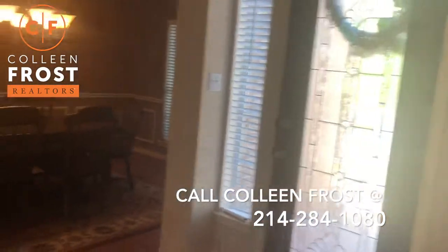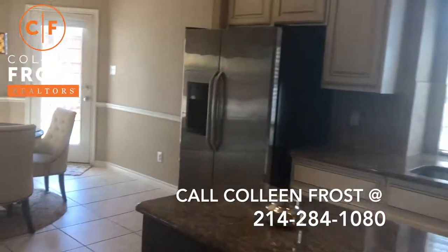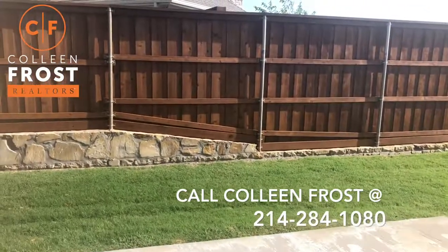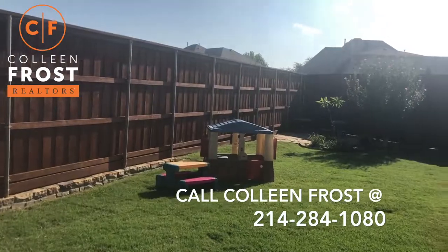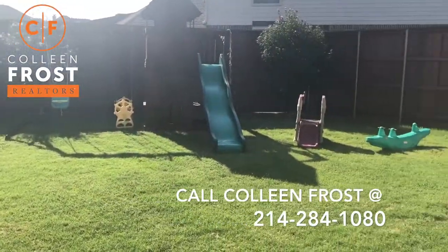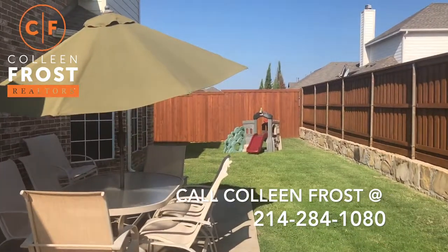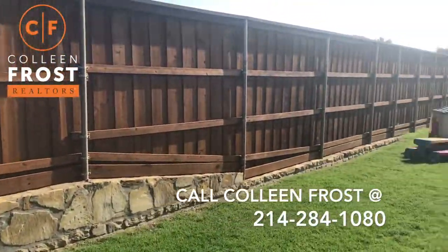And again, that cul-de-sac out front — it's very rare that you have such a fantastic home with a cul-de-sac location, and I know that's extremely desirable for buyers. And here's your backyard: tons of space to play, an extended patio, and just a beautiful property. Look at that gorgeous fence.